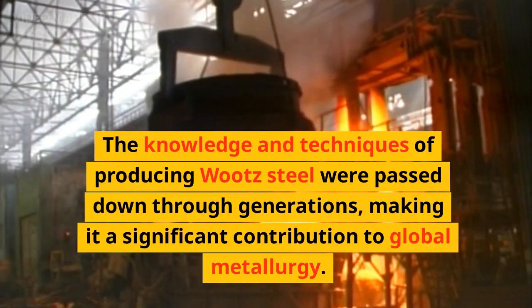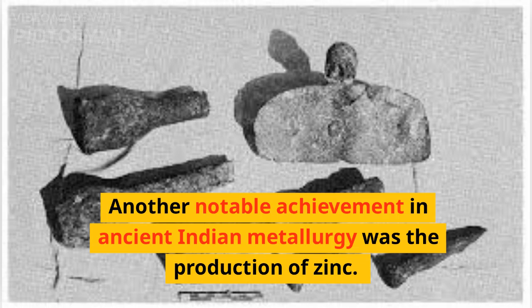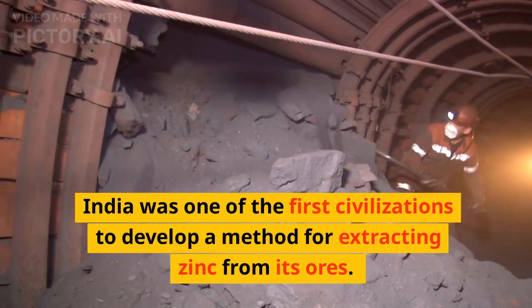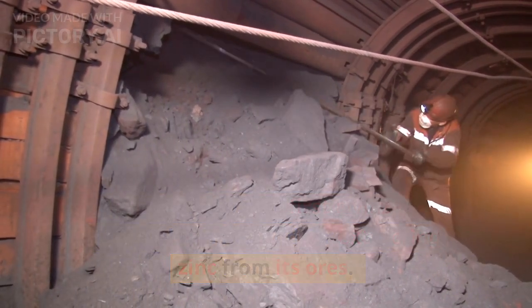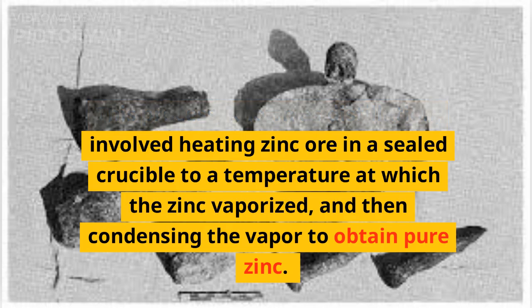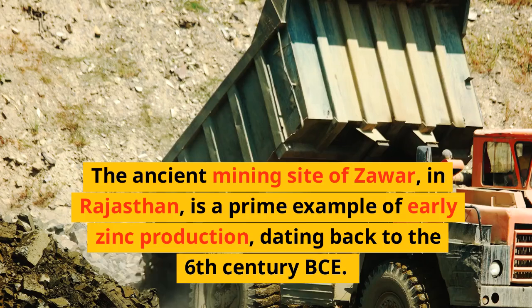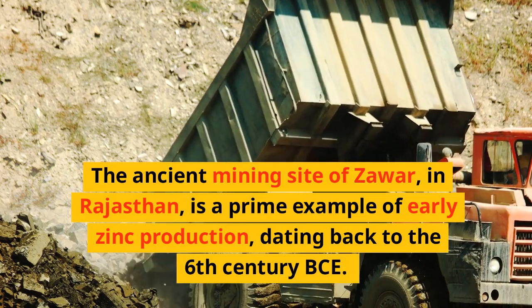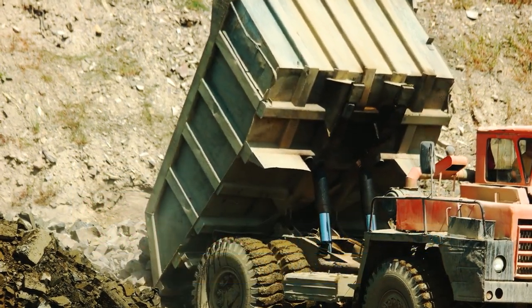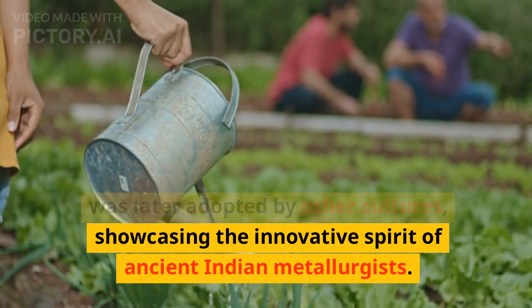The knowledge and techniques of producing wootz steel were passed down through generations, making it a significant contribution to global metallurgy. Another notable achievement in ancient Indian metallurgy was the production of zinc. India was one of the first civilizations to develop a method for extracting zinc from its ores. This process, known as distillation, involved heating zinc ore in a sealed crucible to a temperature at which the zinc vaporized, and then condensing the vapor to obtain pure zinc. The ancient mining site of Zawar in Rajasthan is a prime example of early zinc production, dating back to the 6th century BCE. This technique of zinc distillation was later adopted by other cultures, showcasing the innovative spirit of ancient Indian metallurgists.